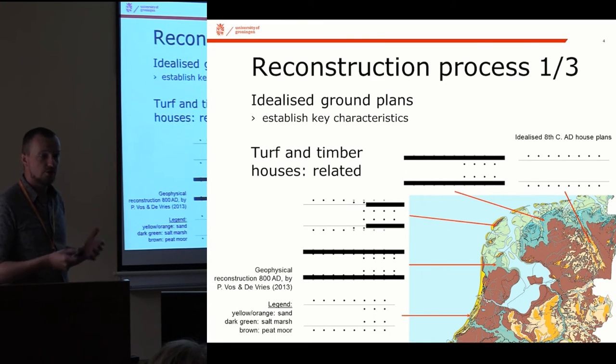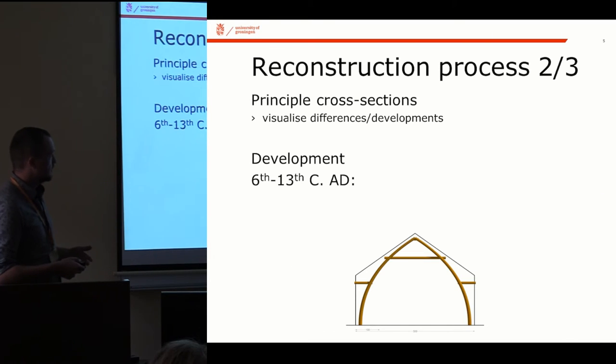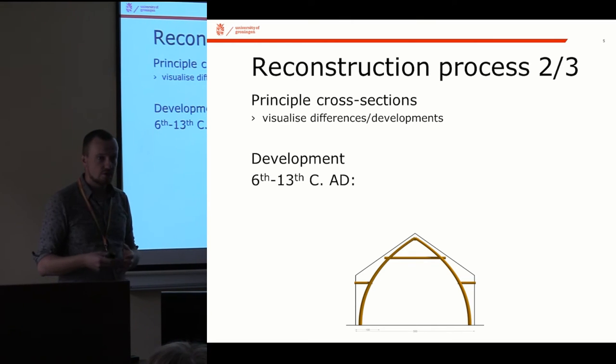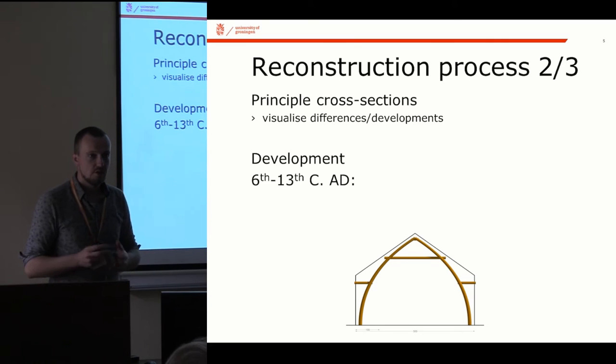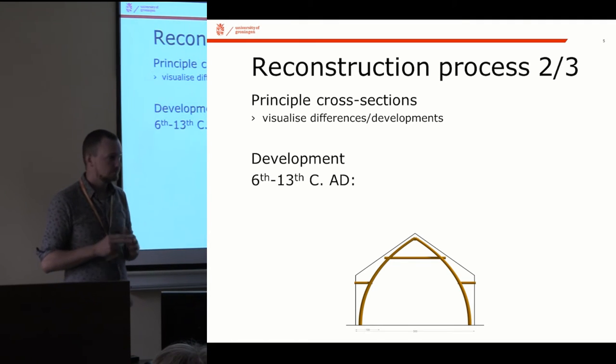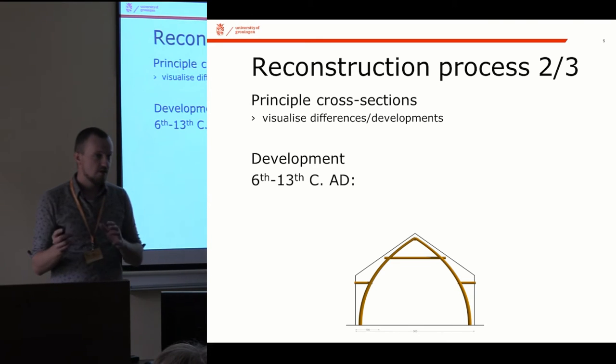So this is basically the result of going through these steps — looking at them from a typological point of view, including the use of space, and figuring out the technological information available. In the reconstruction process, the first step is to boil this down to idealized ground plans. Moving on from this, I found it worked really well not to move straight to three-dimensional structures, but to use cross-sections, which are easier to draw, allowing many variations depending on different possibilities — for example the angle of the roof, chronological variations, and geographical variations.